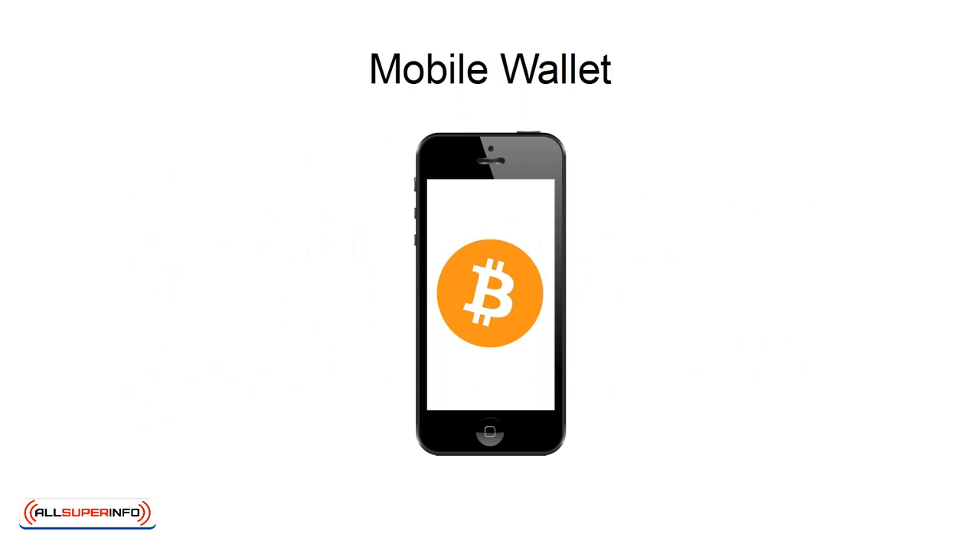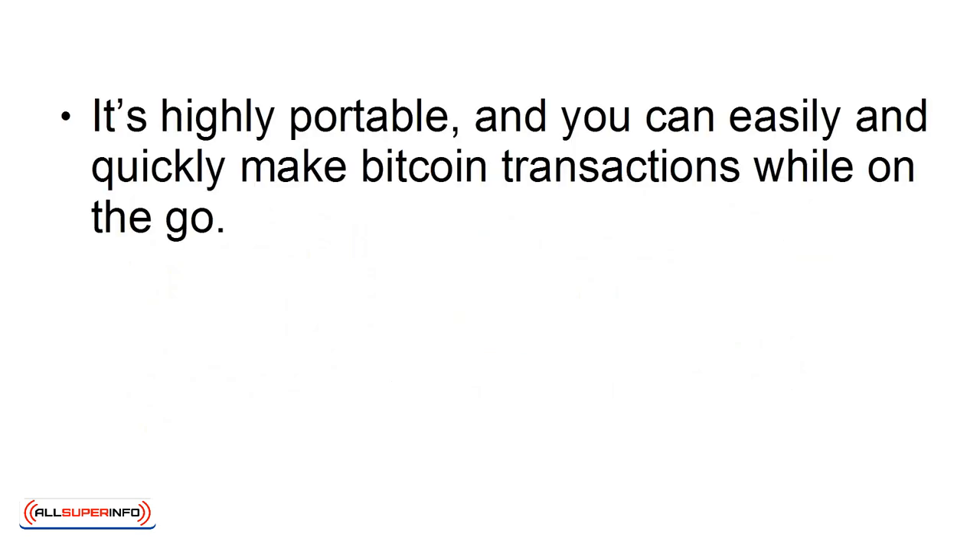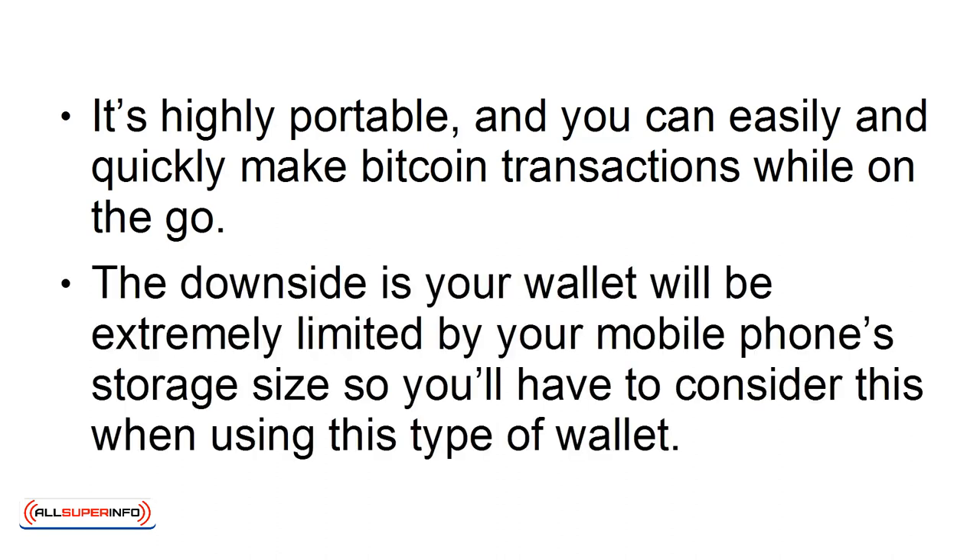The fourth one is a mobile wallet. This is an app on your smartphone, which means you can bring this anywhere with you. It's highly portable, and you can easily and quickly make bitcoin transactions while on the go. The downside is your wallet will be extremely limited by your mobile phone's storage size, so you'll have to consider this when using this type of wallet.